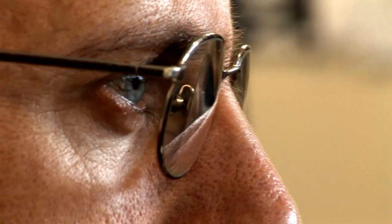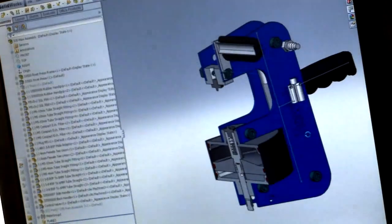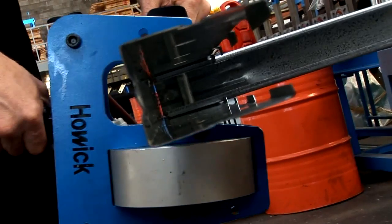Howick Engineering is so confident in the quality and integrity of their machines that they offer a unique guarantee: a six-month guarantee where, if the customer is not satisfied with the machine, the quality, or the support from Howick, they will refund the money on the machine when it is returned.